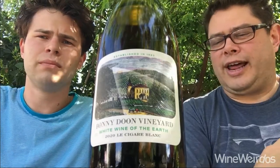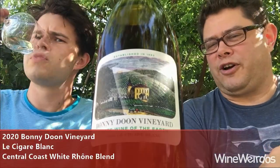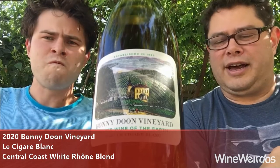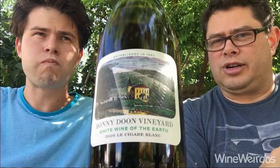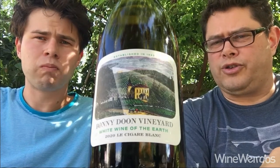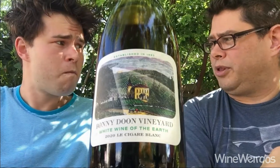Mike for Wine Weirdos. Linus. We're checking out 2020 Bonny Doon Vineyard Le Cigar Blanc. This is a blend of Grenache Blanc, Vermentino, and Clarete Blanche out of Paso Robles and Arroyo Secco — Central Coast fruit in play here.